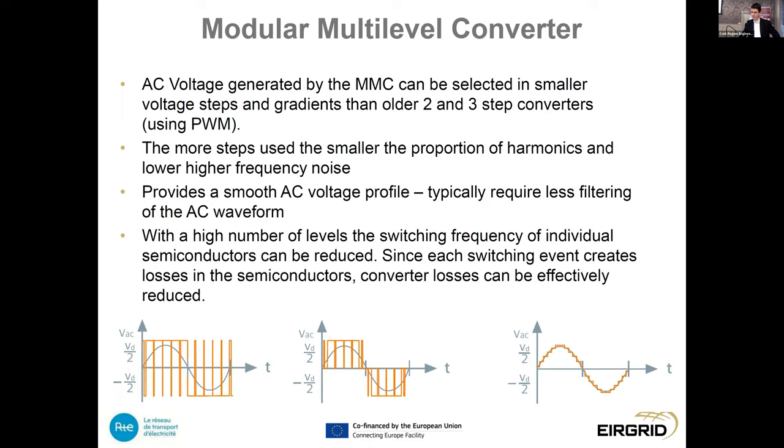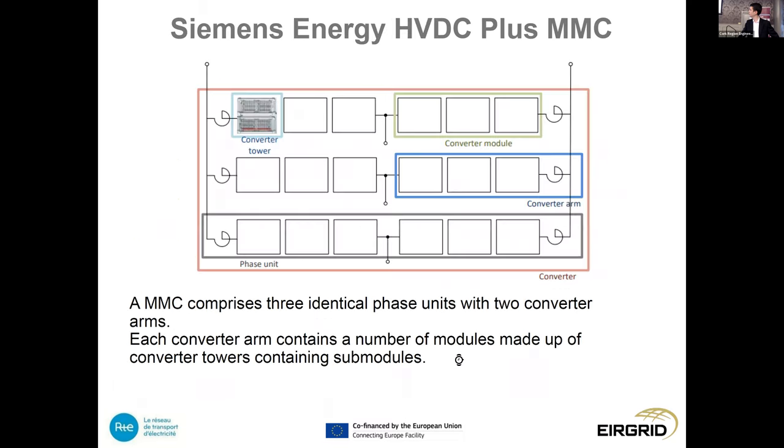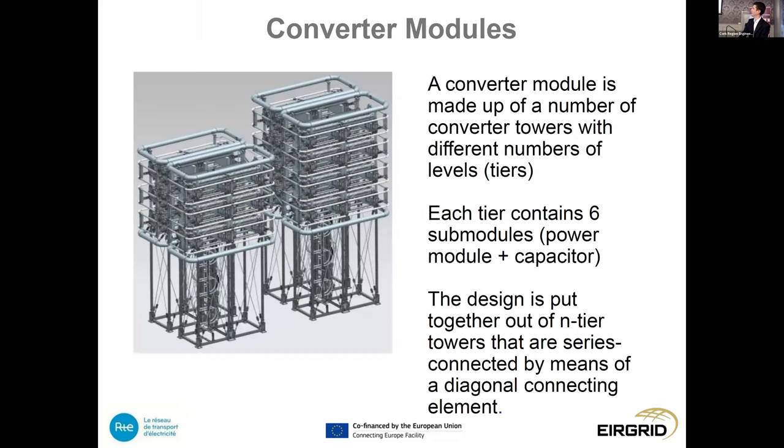What we have from Siemens Energy is their HVDC Plus modular multi-level converter — their standard VSC application with significant years of service experience. The converter consists of three identical phase units, each with two converter arms. Each converter arm contains a number of modules made up of towers, which themselves are made up of tiers, and each tier contains six sub-modules. Each sub-module contains a power module and a capacitor — the power module contains the control hardware and the IGBT switch. With the MMC, we are switching in and out banks of capacitors to provide that graduated voltage profile.